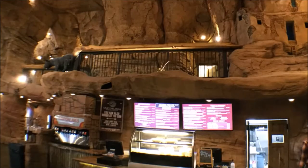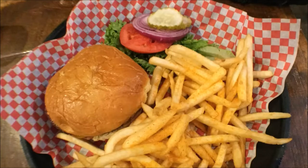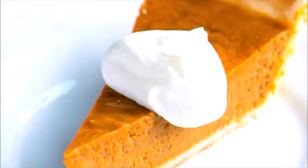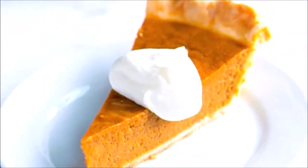Your menu consists of stadium favorites like hot dogs, cheeseburgers, hickory smoked barbecue, nachos, and loaded baked potatoes. And don't forget to finish off with a slice of the restaurant's famous homemade pie.